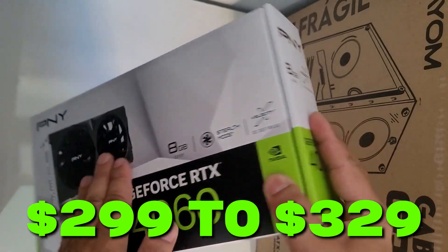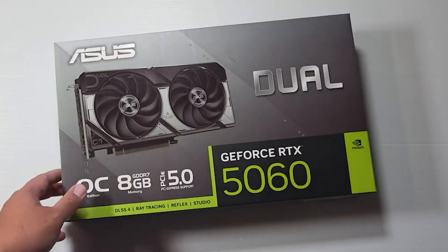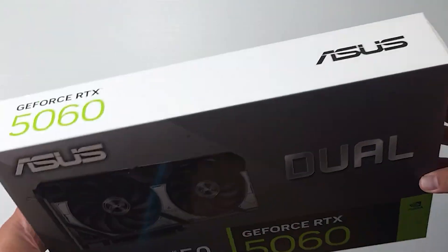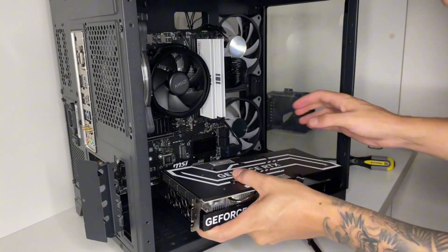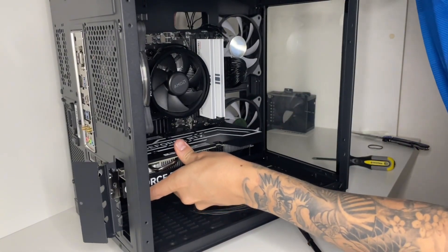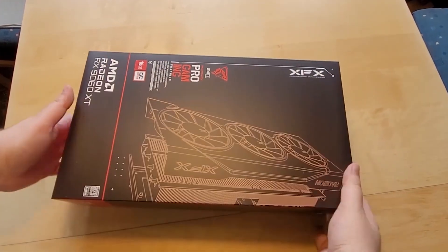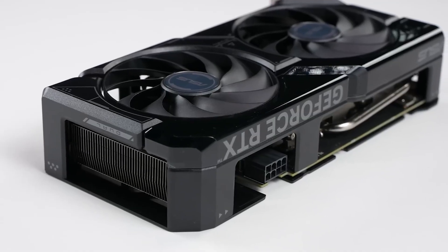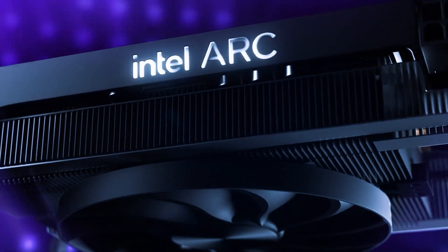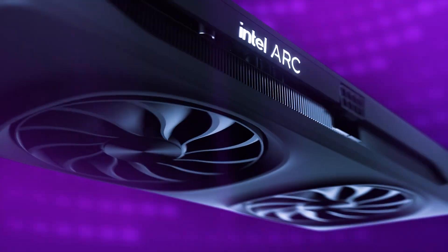Now comes the big question: is it worth buying right now? The RTX 4060 is priced around $299 to $329, and here's the catch — that's basically the same price range as the newer RTX 5060. For just $50 more, the RTX 5060 8GB is a much better investment. If you want even more performance, the RX 9060 XT 8GB is an excellent choice. So unless the RTX 5050 drops to around $200, it's a tough recommendation. On a budget, look at Intel's Arc B580 12GB or the B570 10GB — both great picks under $250.